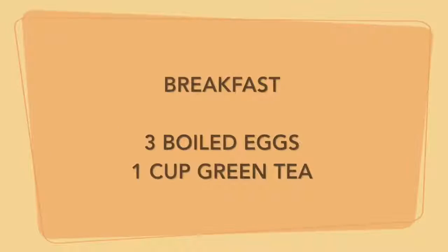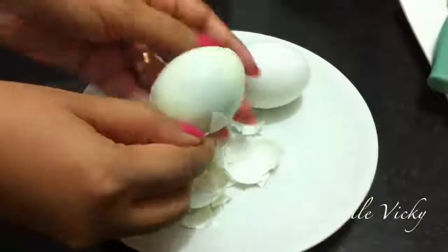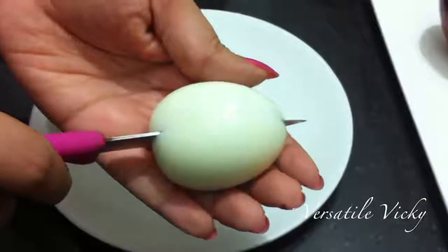Start your day with breakfast, which will include three boiled eggs and a cup of warm green tea. Boiled eggs make a quick snack, provide good fats and high-end protein. Green tea is the healthiest beverage on the planet — it is loaded with antioxidants and various substances that help you lose fat.